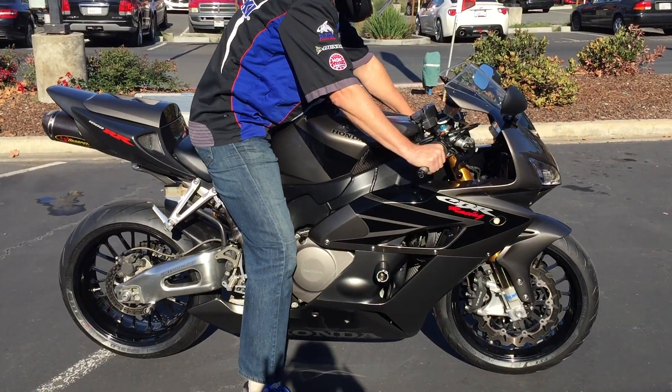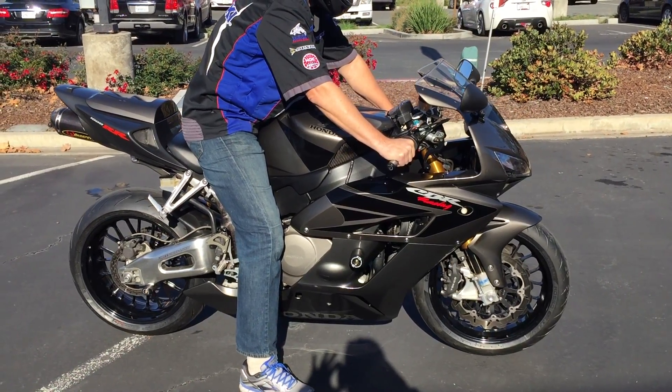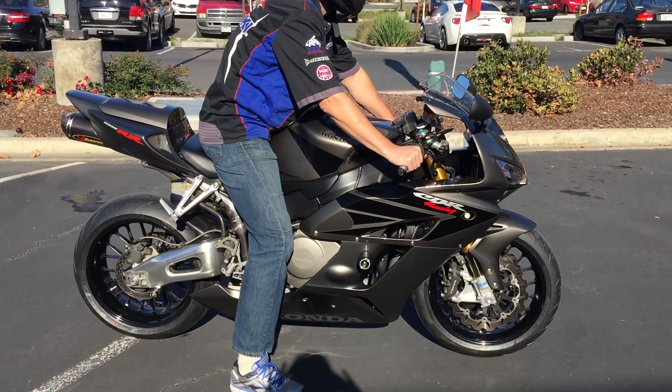We have financing, we have extended service contracts. Check us out on the web at www.contracostaps.com, where at any given time we have 30 to 40 beautiful, clean used bikes in stock.